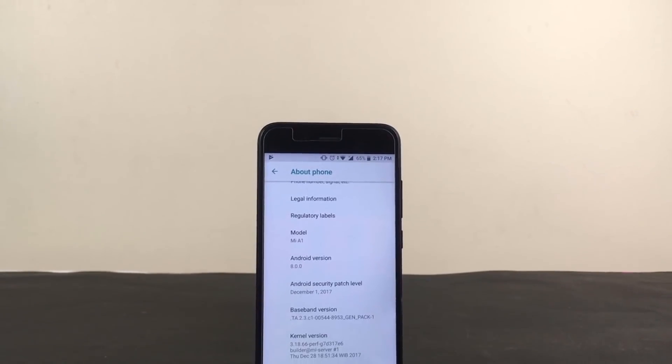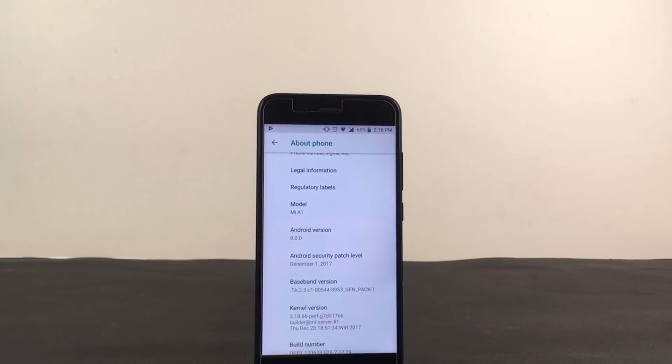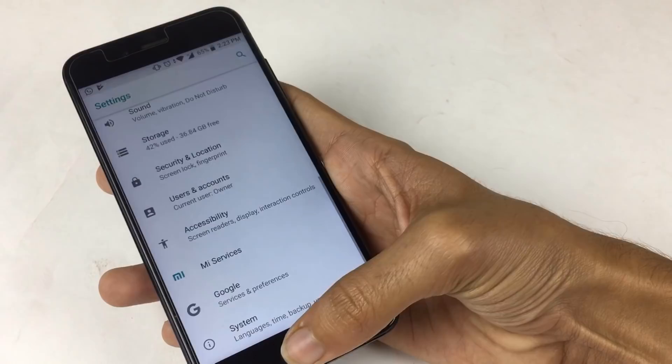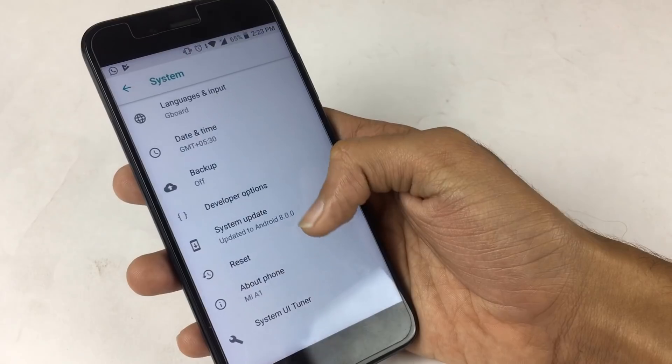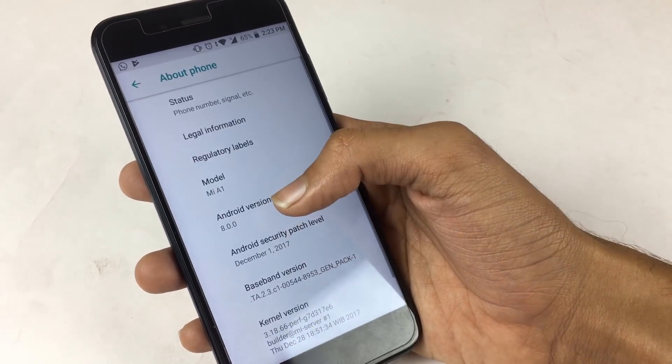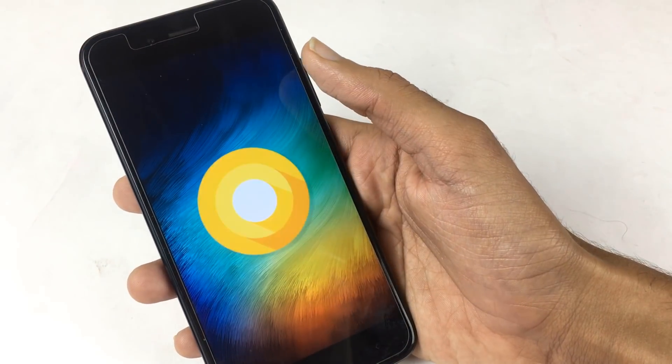This was a quick video on the performance of the Mi A1 after being updated to Android Oreo. With that being said, my name is Kev, you are watching Noise Tech and we are signing out.